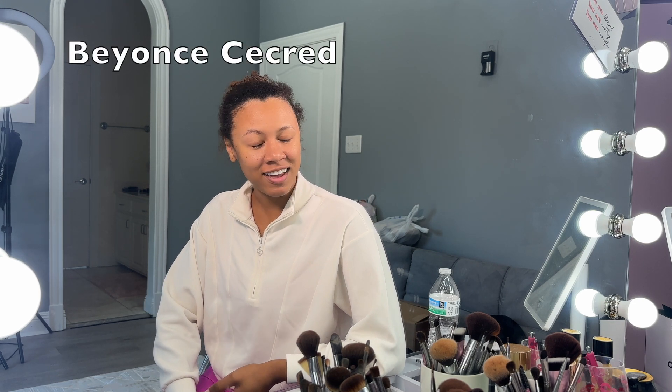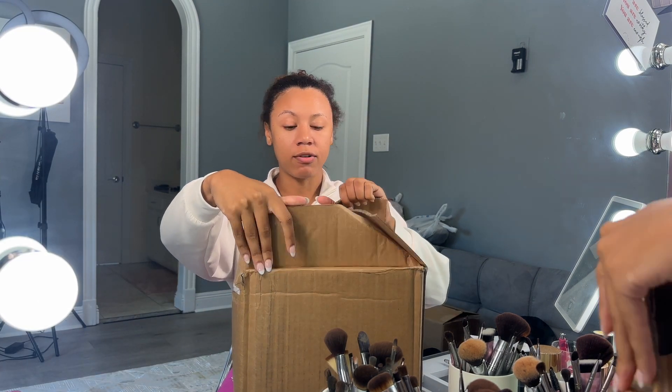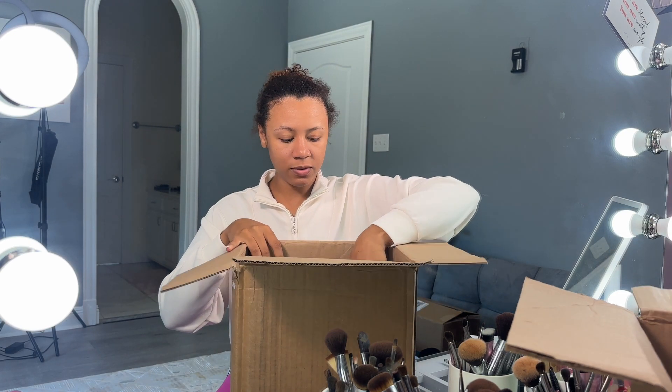Hey guys, Kaja Mae here. I am back with another unboxing. This unboxing I'm really really excited to do — it is the Beyoncé hairline that she came out with. As you guys can see, my hair is a mess, so let's get into it. This is the box that it comes in.